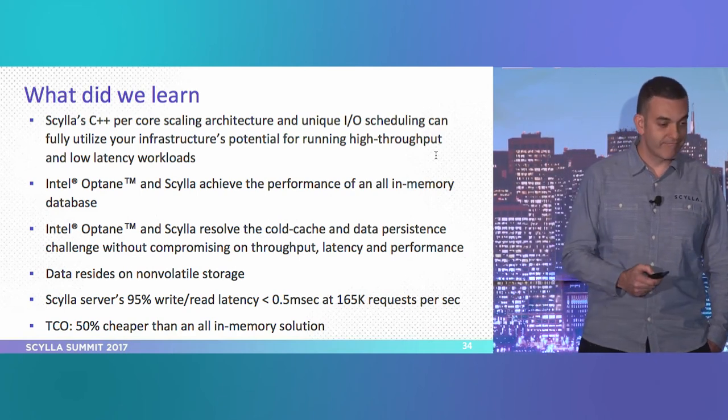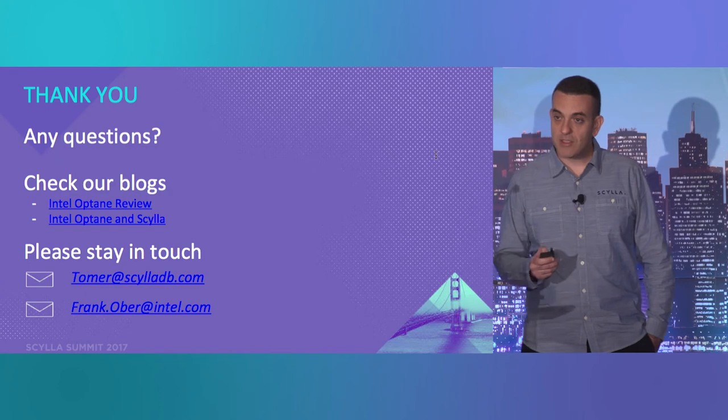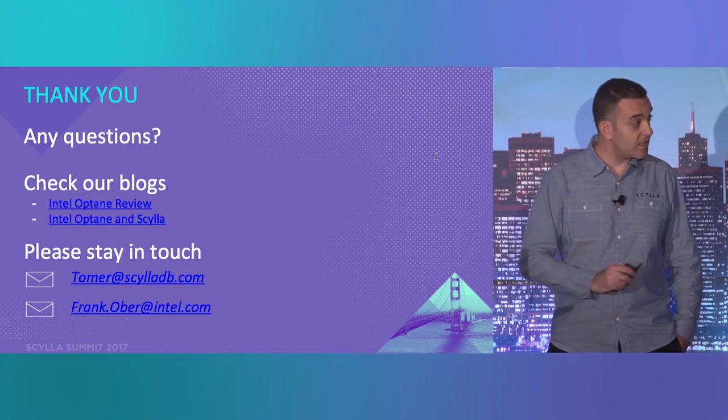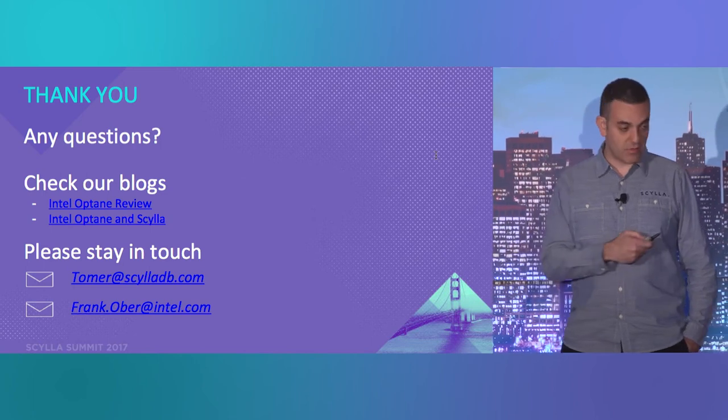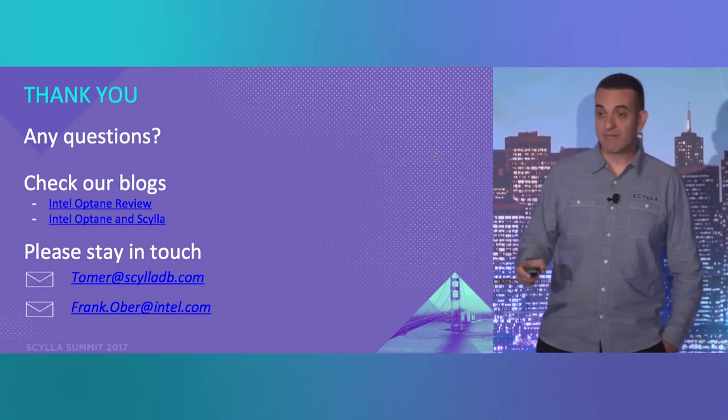Thank you very much. We have five minutes for questions. We encourage you to check our blogs that we published, and you can also contact us.